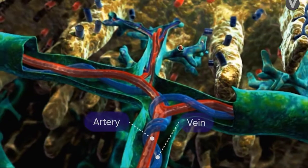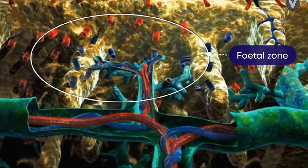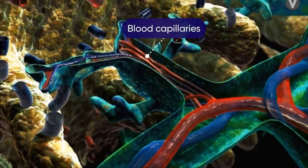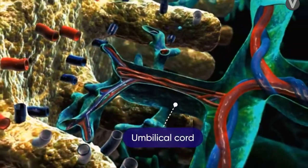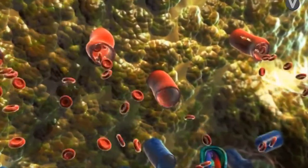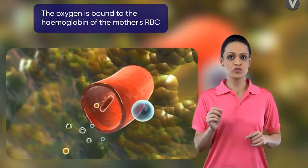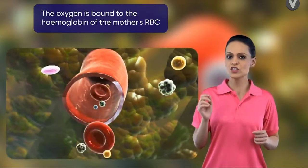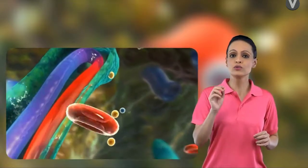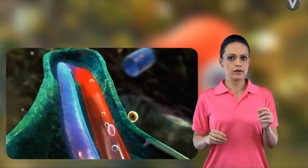The placenta can be differentiated into two zones: the fetal zone, which contains the network of blood capillaries from the embryonic portion, and the maternal zone, which contains a rich supply of maternal blood. Oxygen and nutrients like glucose, amino acids, and salts from the mother's blood easily diffuse through this membrane into the fetal blood supply.